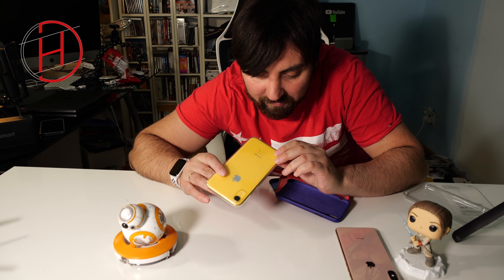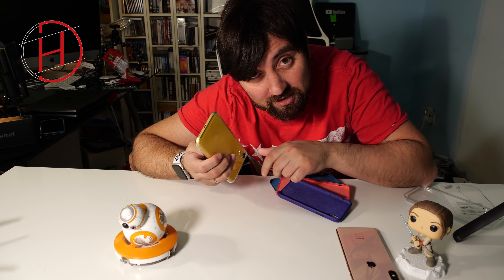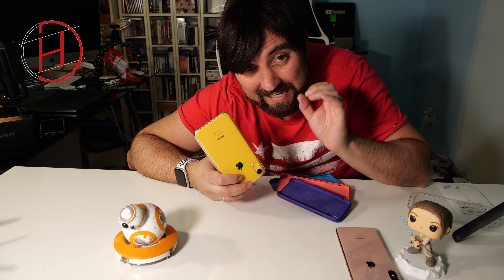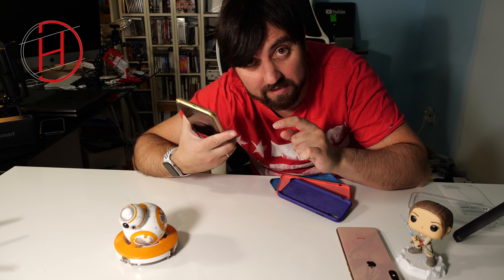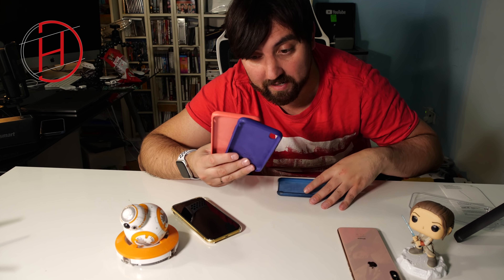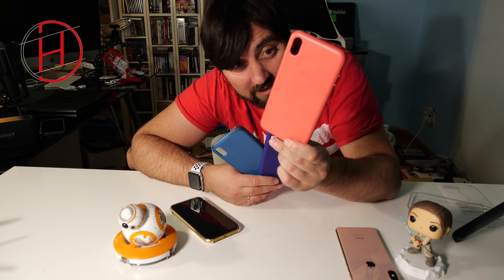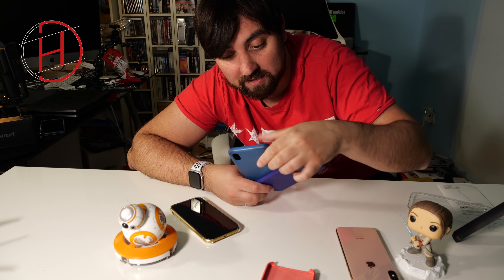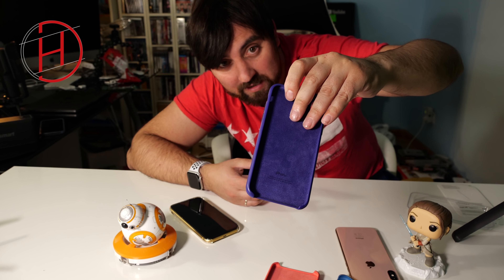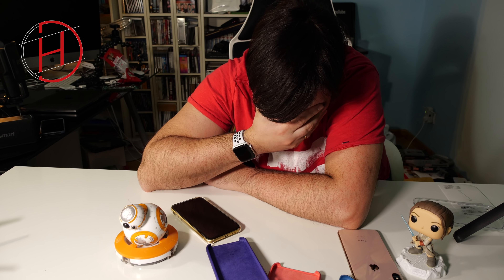Os iba a enseñar el tipo de fundas que tiene Apple. Este es el típico vídeo que tienes planeado, que has pensado bien, y te pasa algo indefendible. Tienen las suyas de cuero, que son aún más caras y tienen diferentes colores, pero también tienen sus problemas. Fijaros cómo se ensucia. Y aquí tenéis la de silicona, que es un poco más barata, más adaptable, también se ensucia pero es diferente.